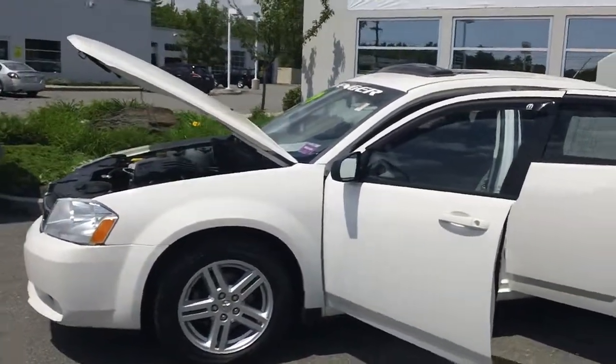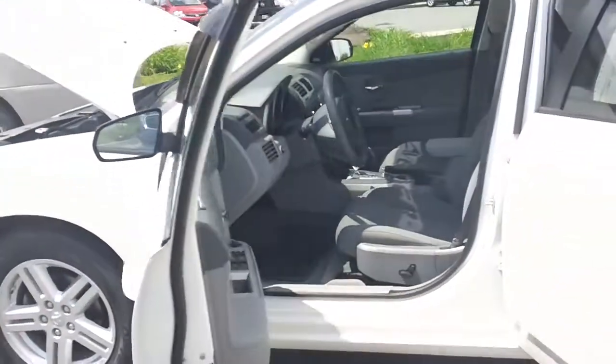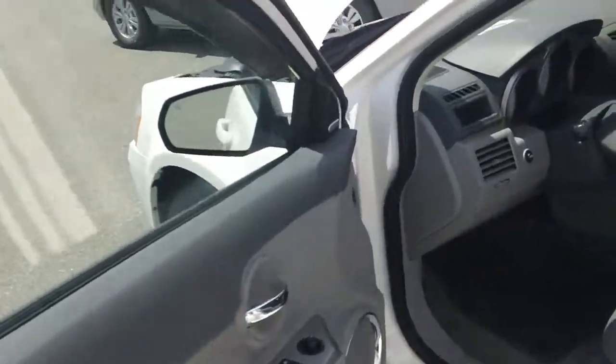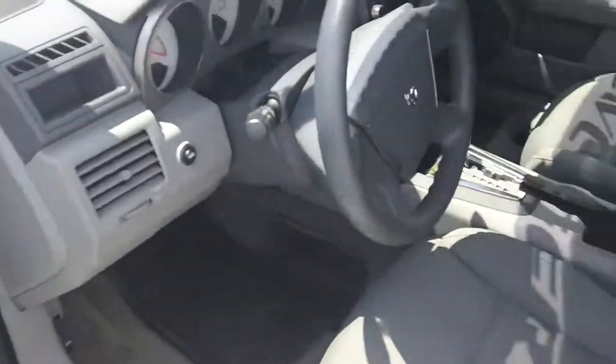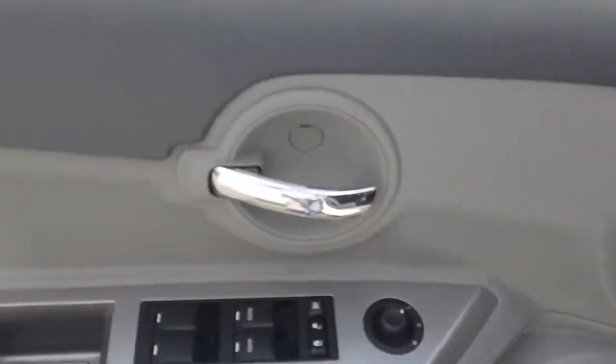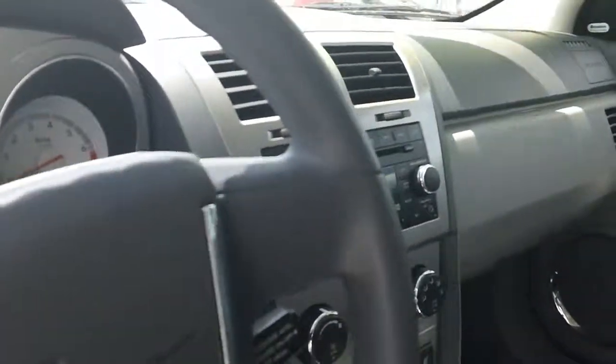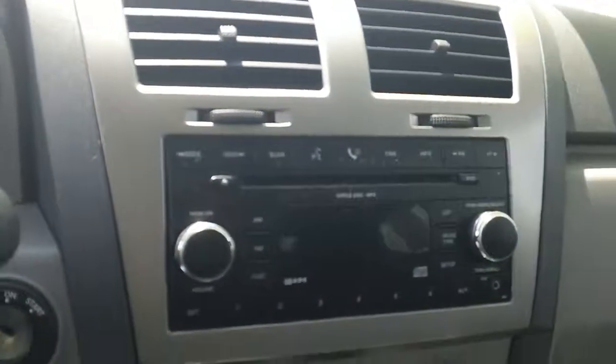It is a 2.4 liter four-cylinder, automatic four-speed. As you can see it has a gray interior, power everything. It does have 71,000 miles on it and if you look right here it does have a nice CD player.